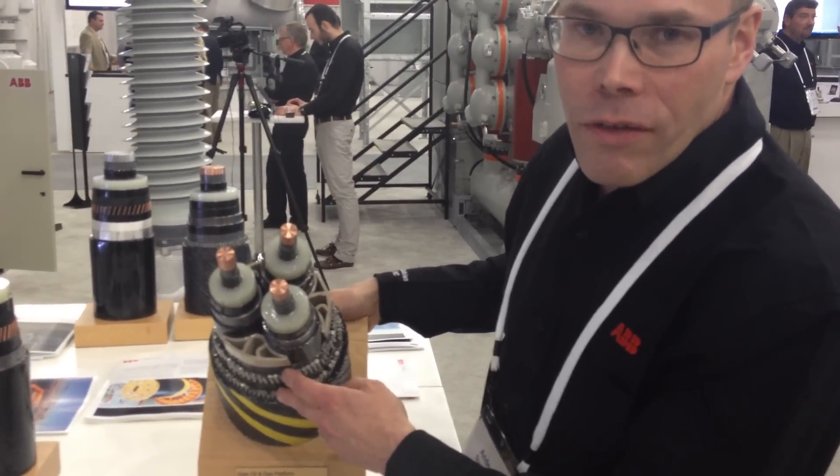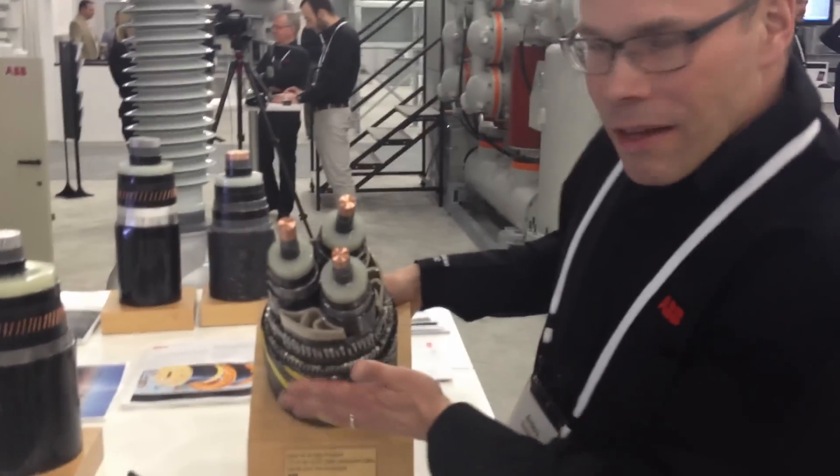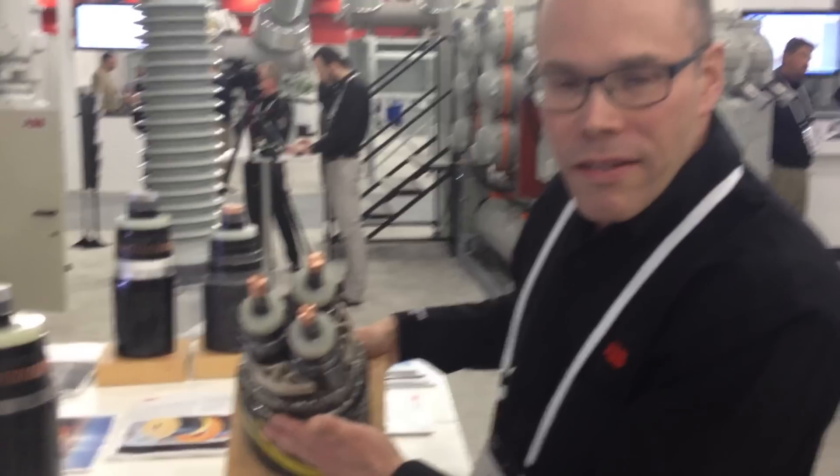Just because this is quite a deep sea — it's about 500, 400 meters deep. More armoring to take the mechanical forces during installation.